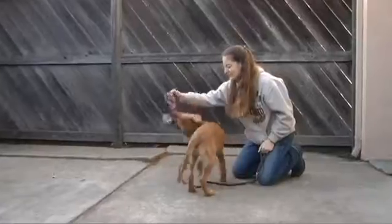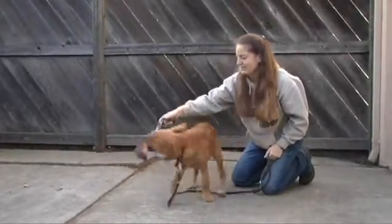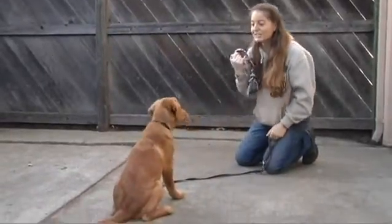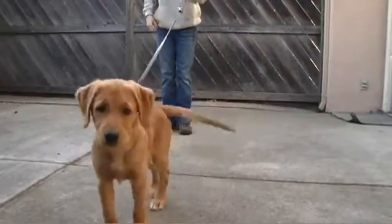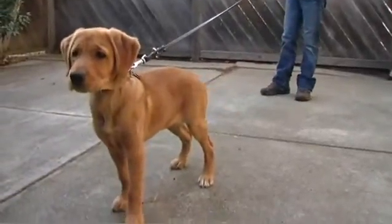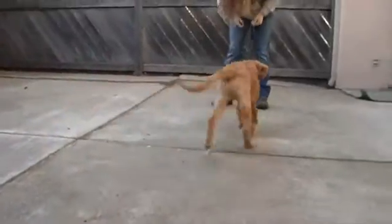Another command that she understands is her 'that's enough' command. We use this when we're playing with her and we want her to stop the game. So if I'm playing tug with her with a rope toy and I want her to stop, I'll just tell her 'that's enough,' and she should hopefully drop the toy each time. Come here, Ricky. There you go. And the last command that Ricky really seems to understand is how to come. We've been doing this with short distances only and without any distractions yet.